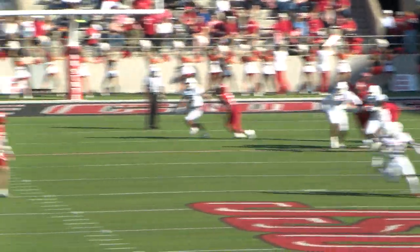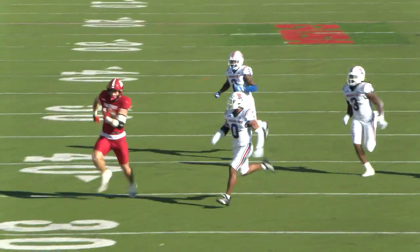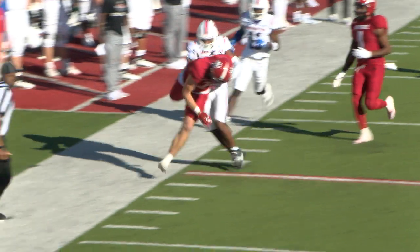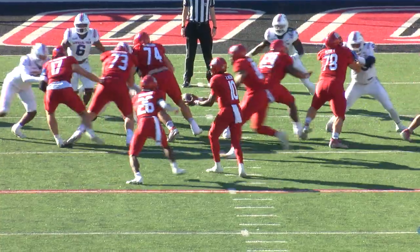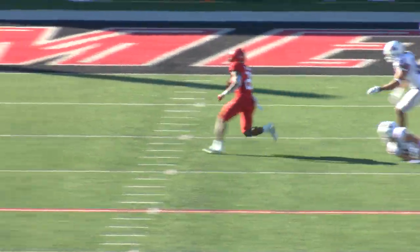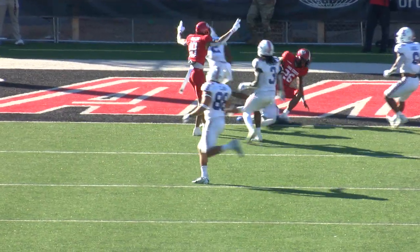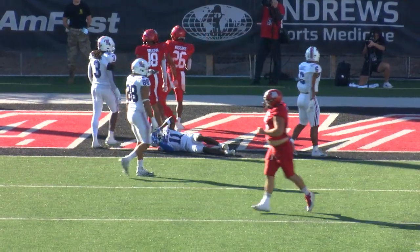Fakes the handoff, goes to the air — caught by Sean Brown, what a catch, and he will be knocked out of bounds. Second and five, back to Wiggins. He goes around the left side, makes a man miss, and takes it into the end zone. Touchdown Gamecocks.